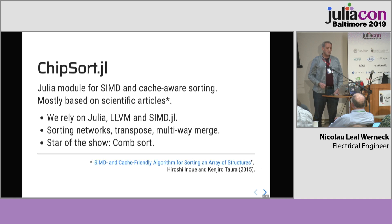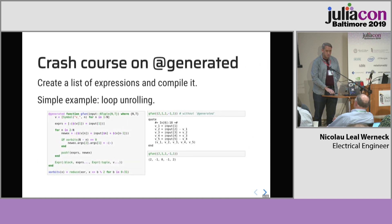Our project, Chipsort.jl, was mostly an implementation of techniques from the literature — in particular, this paper from Inouye and Taura, 2015. Our results rely a lot on Julia, LLVM, and the SIMD.jl package. Thanks to Eric Schnatter and others. It's really a collection of techniques that might be used in different ways and put together to implement a sort. We have sorting networks, multi-way merge, et cetera. The star of the show is really the comb sort algorithm.